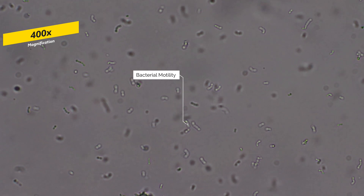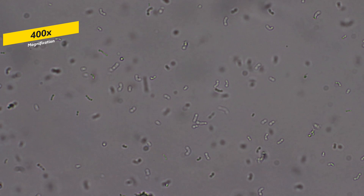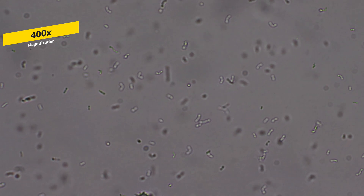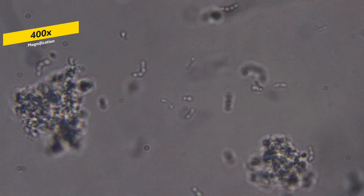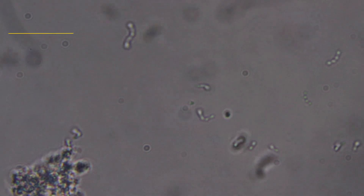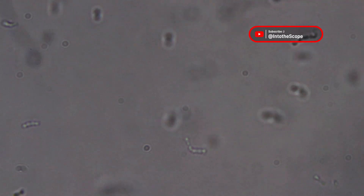However, not all bacterial species are able to move. Yogurt usually has about four different species or more of bacteria, but regardless of the type, they are all considered good bacteria and aid in digestion, boost your immune system, and maintain homeostasis in your gut. But in order to reap the benefits, a sufficient amount needs to be consumed.